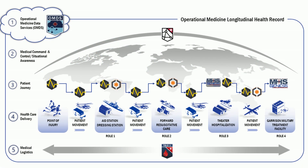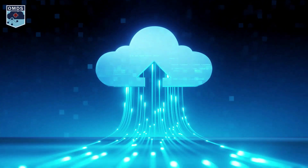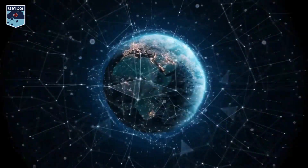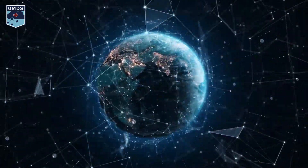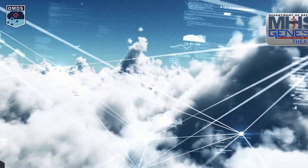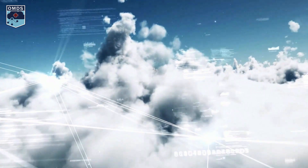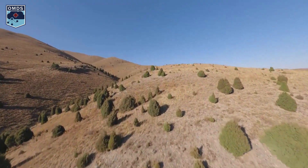The Operational Medicine Data Services, OMDS, facilitates the flow of data from point of injury throughout the continuum of care and sources service members' longitudinal health record. OMDS receives pertinent data from the MIP for seating and demographics to facilitate care for deployed service members. BatDocJ, Theater Blood Mobile, CDP, and MHS Genesis Theater send encounter data to OMDS when connectivity exists and store or forward data in a disconnected, intermittent, or low-bandwidth communications environment.